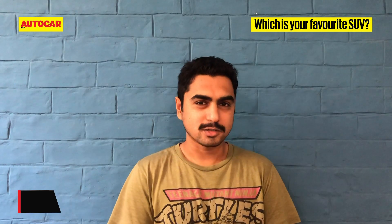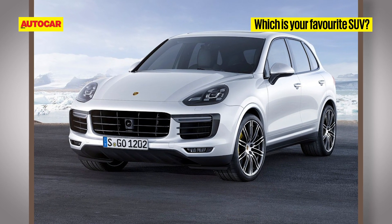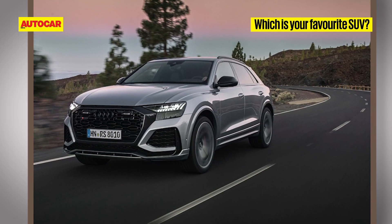No prizes for guessing — the Mercedes-AMG G63. I'm not too much into SUVs, but if I had to pick it would be the previous-generation Porsche Cayenne Turbo. My favorite SUV? That would be the Audi RS Q8 — it's fast and it ticks all the list.